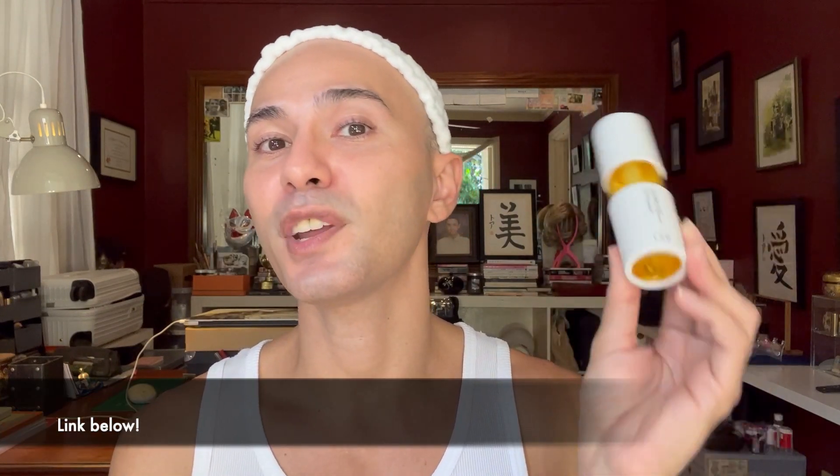I got this particular product when I went to Osaka in March of 2023 when I was traveling with my friends, and I did show this to you guys in a travel haul video that I did as soon as I got back home. One particular thing I noticed when I was perusing through the drugstores in Japan is that there are not a lot of serums there.